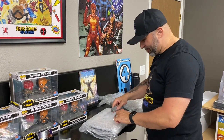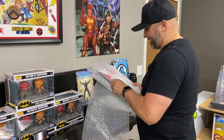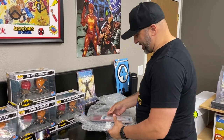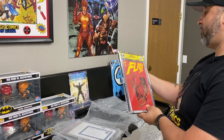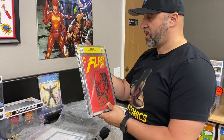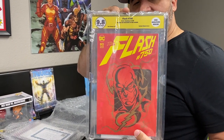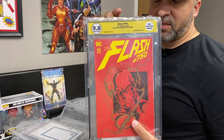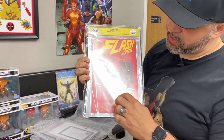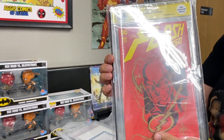I'm listening to my wife in the background with some of our awesome customers — wife lives matter, that's right, I love you baby. So, very nice — this is a signed Flash that came back at a 9.8, really nice. This is an actual hand sketch signature, that's really beautiful.